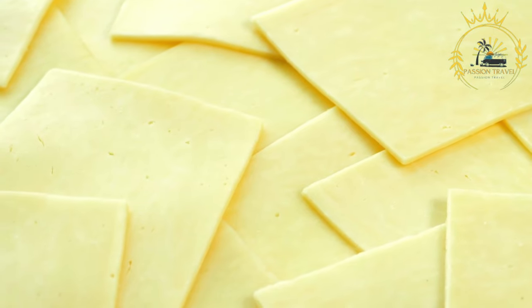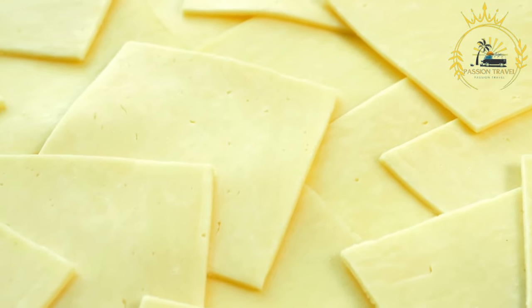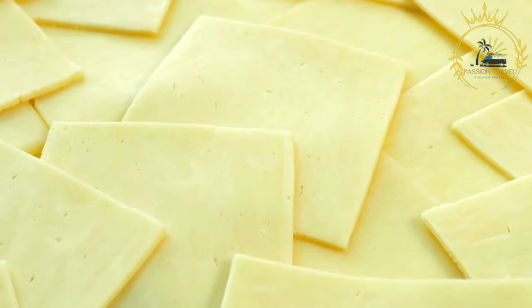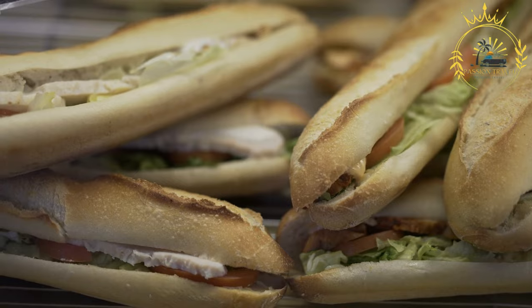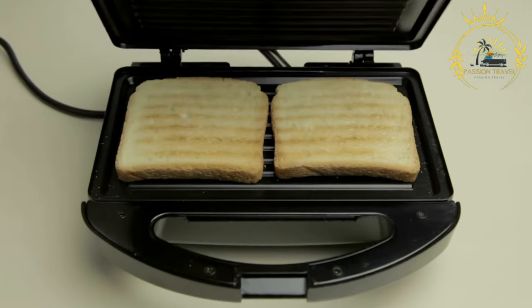Panini, meaning 'small bread' in Italian, are delicious and versatile sandwiches that are popular as street food in Italy. They are typically made with a type of Italian bread called ciabatta, which has a crispy crust and soft interior. Panini can be found in various flavors and combinations, catering to different tastes.